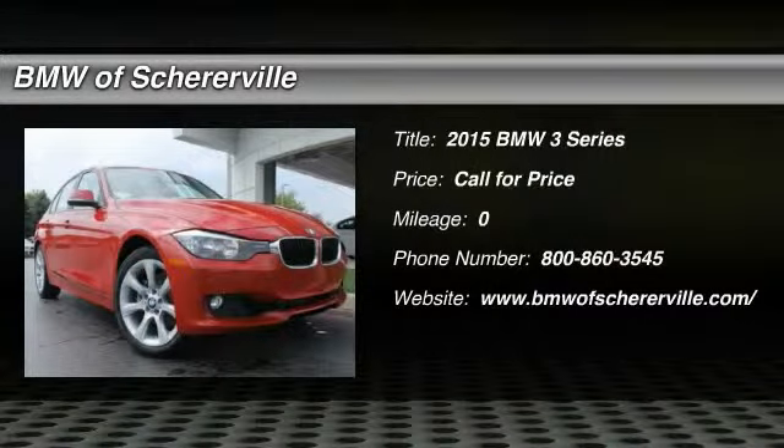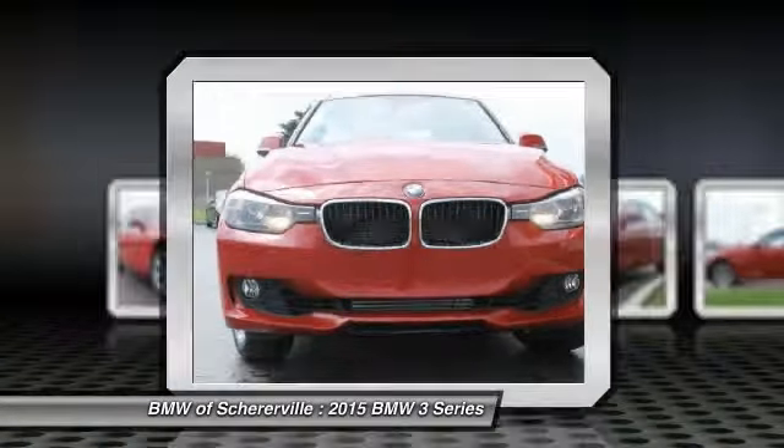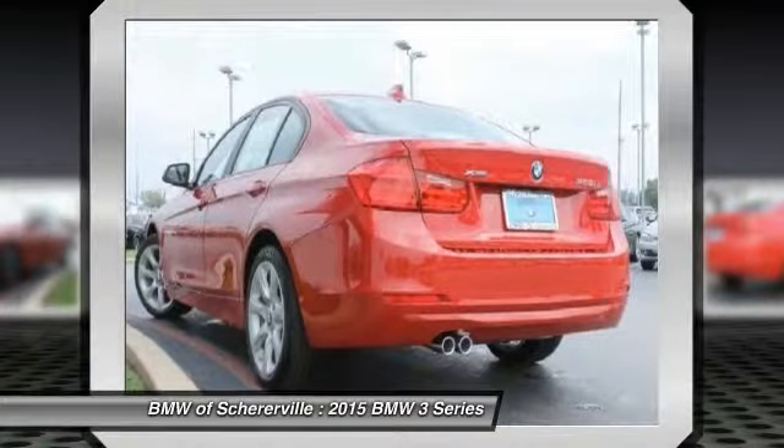The 2015 BMW 3 Series — proof that all good things come in threes. The BMW 3 Series has a well-deserved reputation for packing outstanding driving dynamics and excellent quality. Here are some of this vehicle's great options.